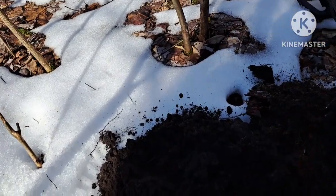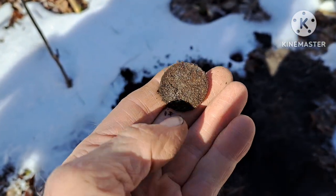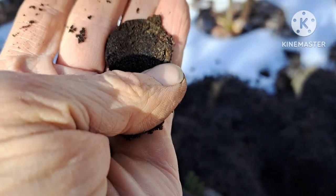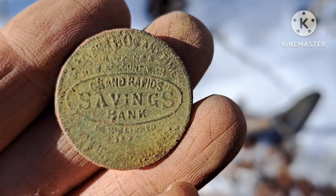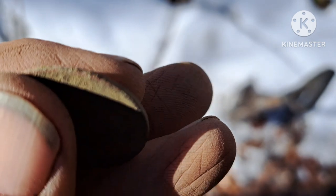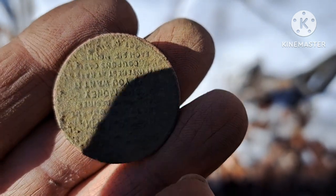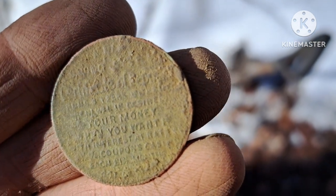A little persistence has paid off again. I just saw something round pop out of the ground and it looks like it could be another token. I'm on a roll today — it's Grand Rapids Savings Bank. I can make out 'good for 50 cents when you open an account.' Two bank tokens in one morning — that's cool.